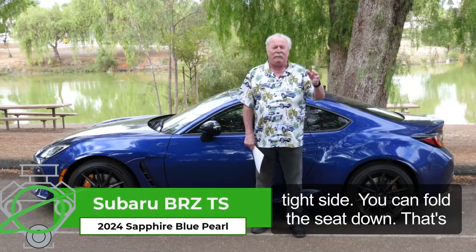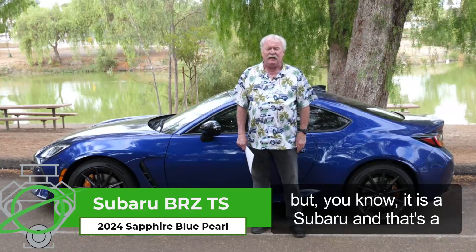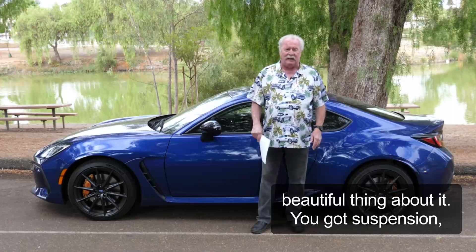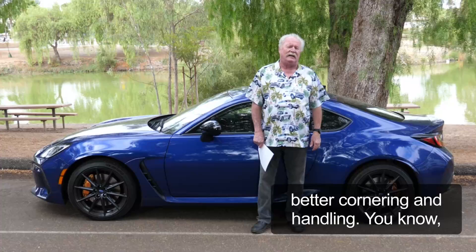It's got a back seat, a little on the tight side. You can fold the seat down for extra storage. It is a Subaru, and that's the beautiful thing about it. The suspension's been totally reworked on it for better cornering and handling.